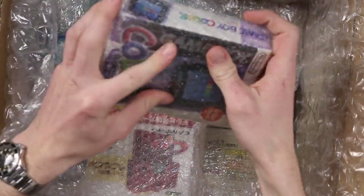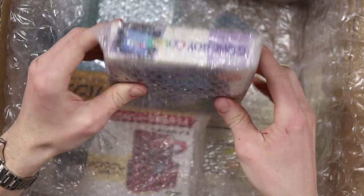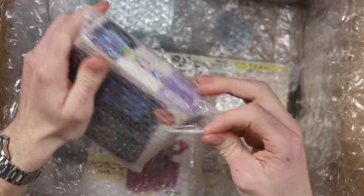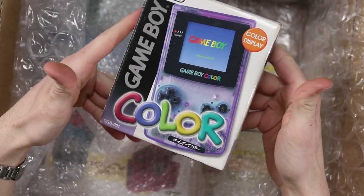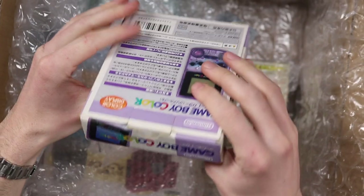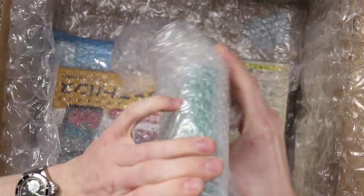This is a Game Boy Color — an Atomic Purple Game Boy Color. Nothing too special about it, but I didn't pay a lot of money for it. I think it was probably about $40. Pretty nice condition Atomic Purple Game Boy Color. I don't actually own one of those in box, so that's really nice.